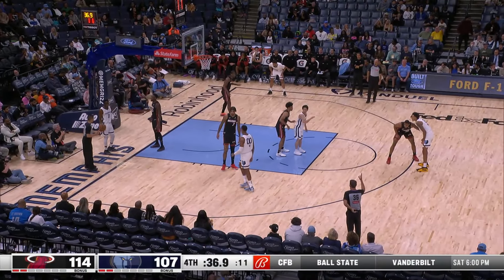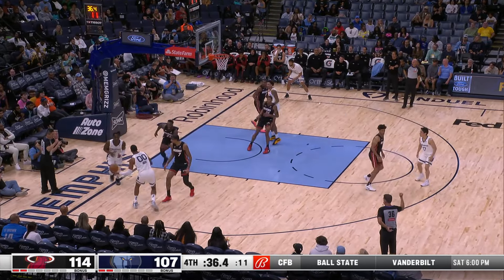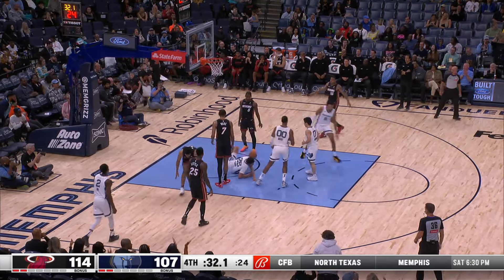Morant with six assists on the night to go with those 17 points. A lot of passing and keep moving early — those pass-and-cut plays aren't the thought process as much now, it's flowing a little bit better. Tony misses the three — oh! Perreras!